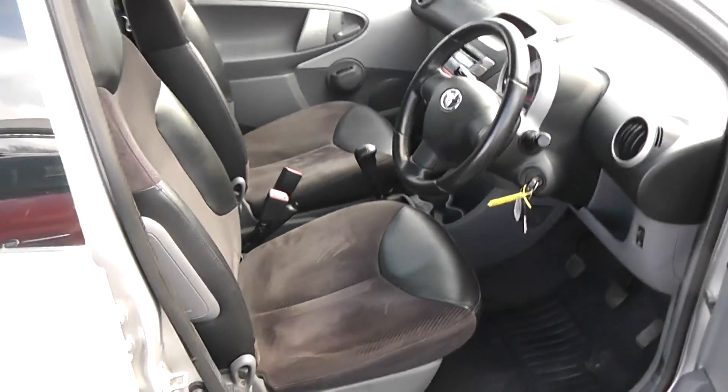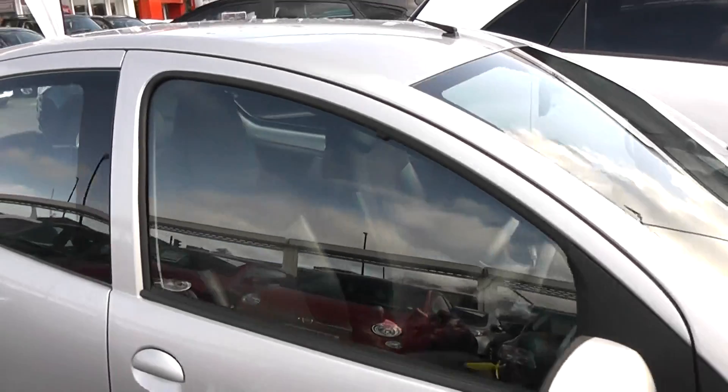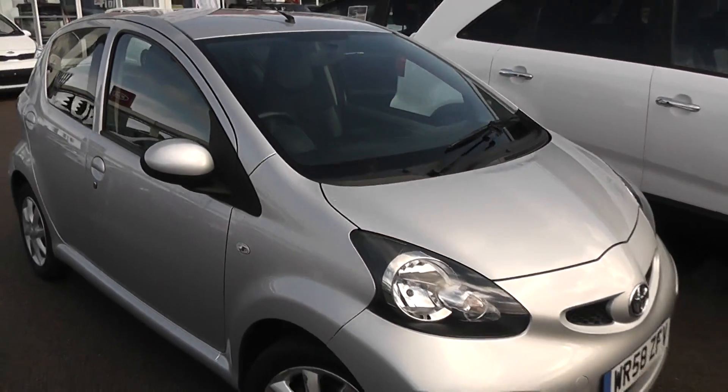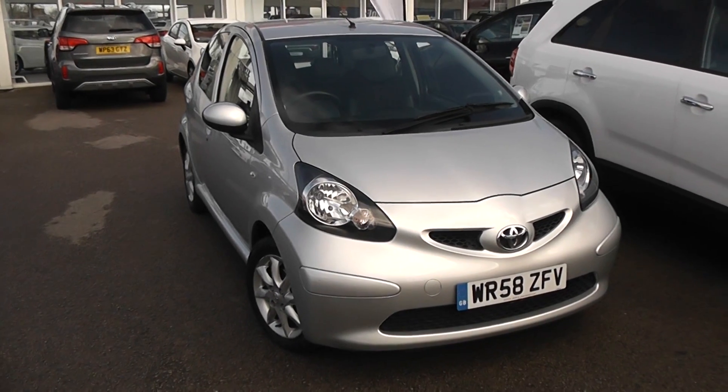It's a perfect city car — you get really good fuel consumption because of the one-litre engine, perfect as a first car for any new driver. And because it's got such low emissions, you can actually tax it for only £20 as well, which is another added bonus.